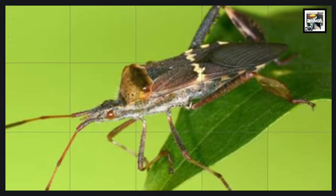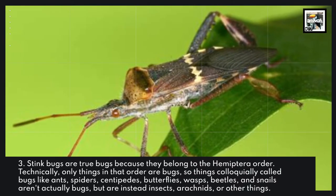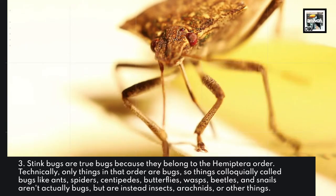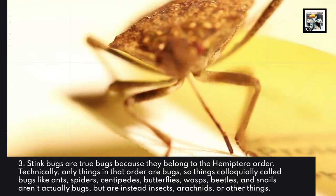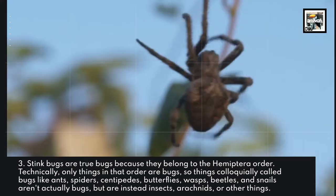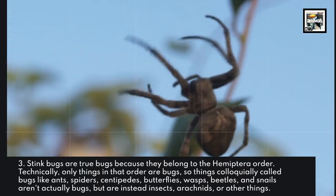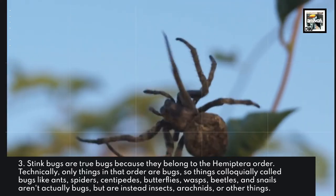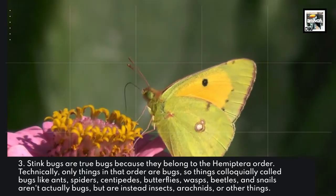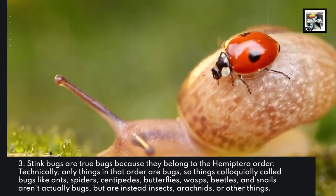Fact 3: Stink bugs are true bugs because they belong to the Hemiptera order. Technically, only things in that order are bugs. So things colloquially called bugs — like ants, spiders, centipedes, butterflies, wasps, beetles, and snails — aren't actually bugs, but are instead insects, arachnids, or other things.